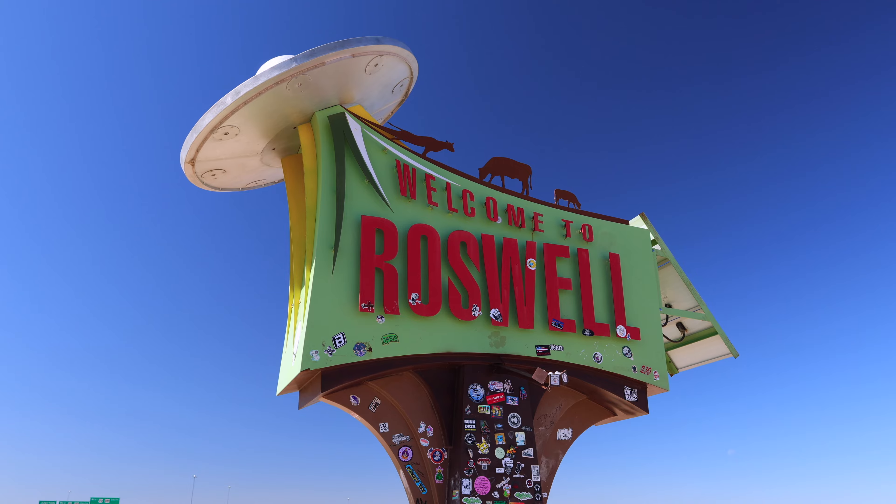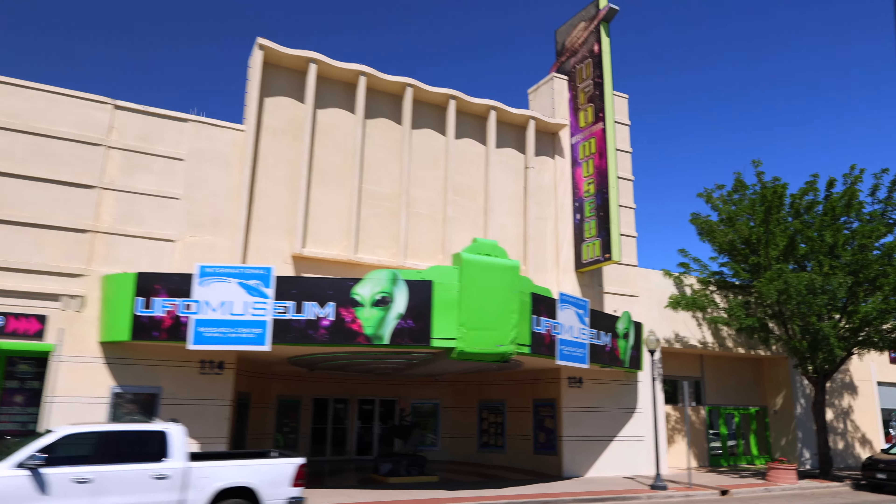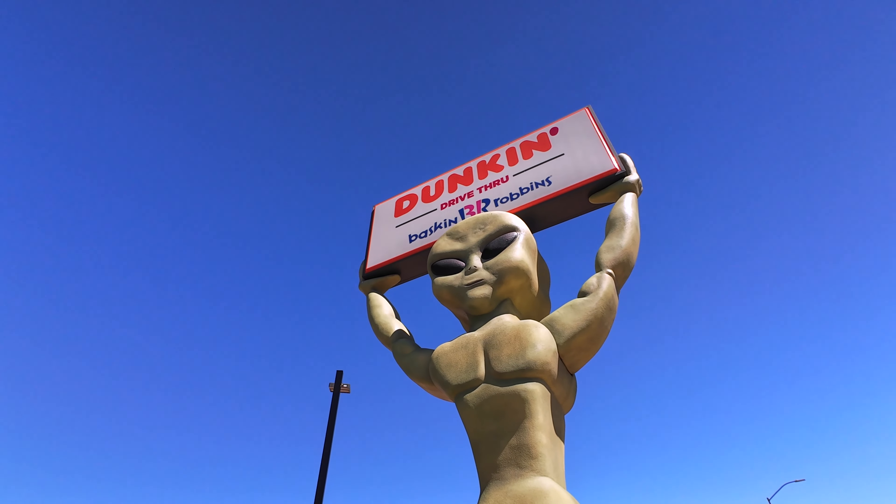Roswell has definitely embraced their UFO and alien theme. It was a fun drive through to see a different slice of Americana on our way to the National Park.